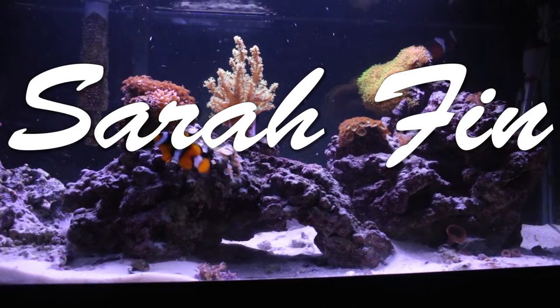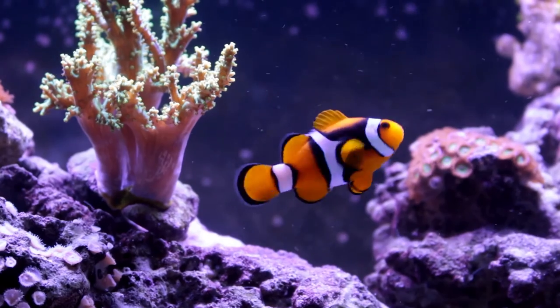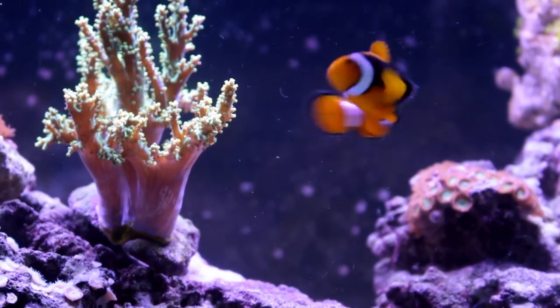Welcome back YouTube, my name is Sarah Finn and today I'm bringing you a special video highlighting one of the most interesting fish in my saltwater nano tank.